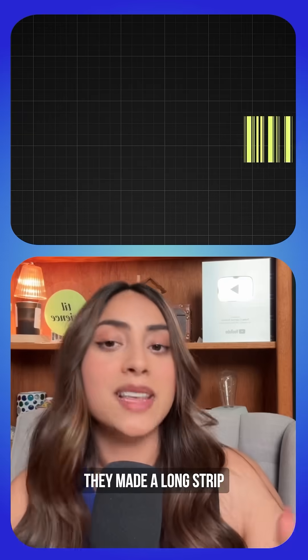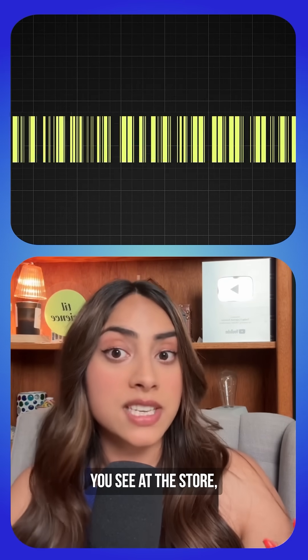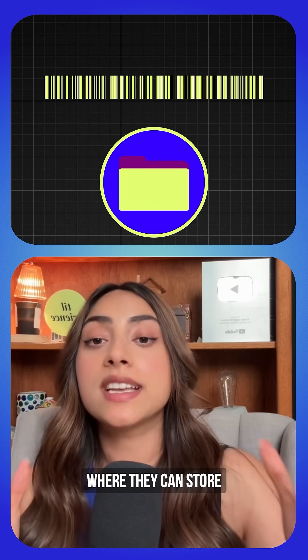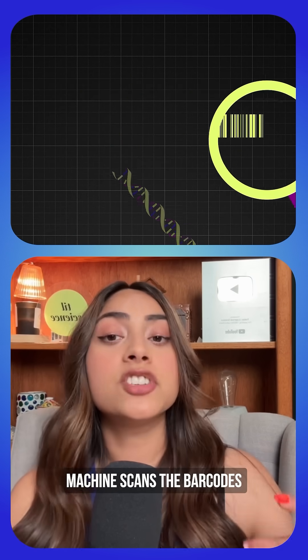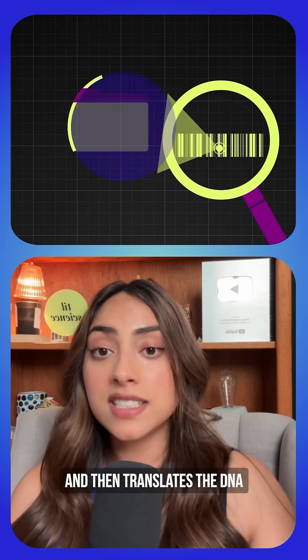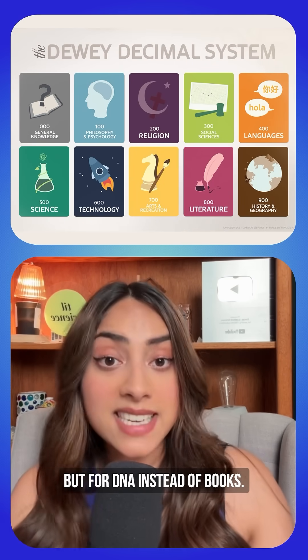Here's how it works. They made a long strip with barcodes printed on it, like barcodes you see at the store. Each barcode creates a separate folder where they can store different files. The system uses printed barcodes that correlate to different DNA files — the machine scans the barcodes to find the right one, then translates the DNA into a digital file. It's like the Dewey Decimal System, but for DNA instead of books.